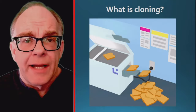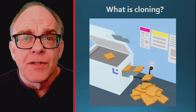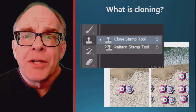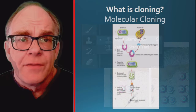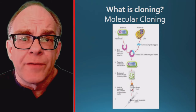Before we can answer that question, we must first examine what cloning is. Cloning is the process of making an exact copy of something. A non-scientific example is the clone function in image editing software that copies an object so it can be placed multiple times into an image. Scientific cloning applies to making exact copies of organisms, cells, or even DNA.